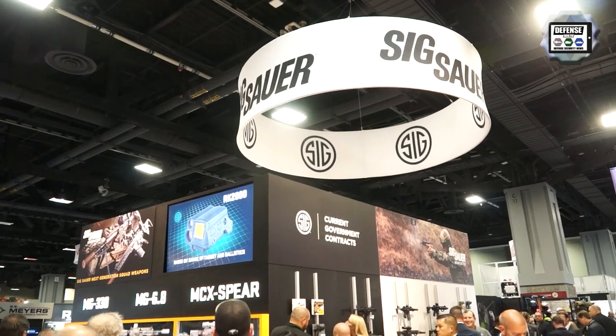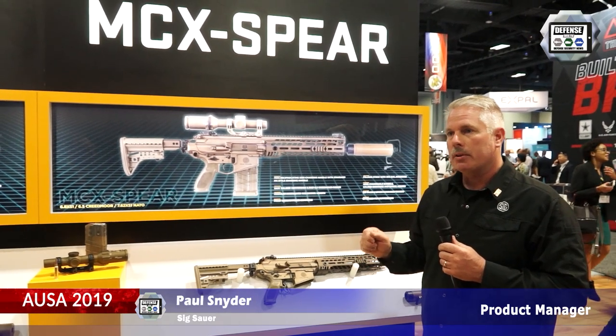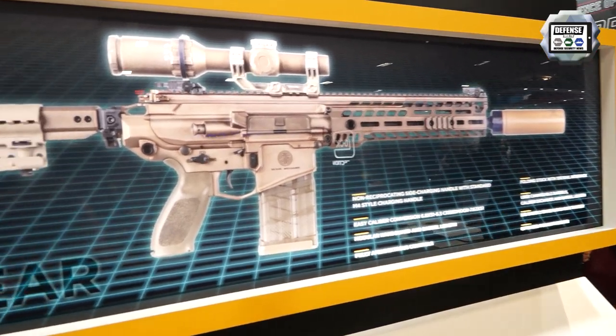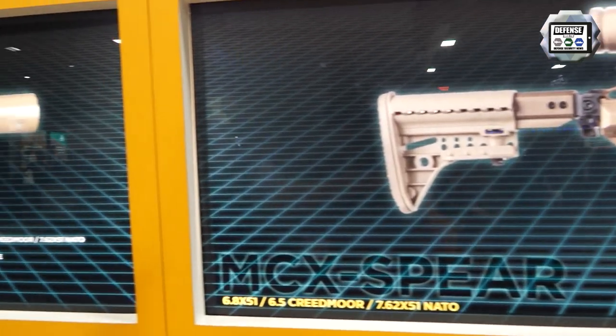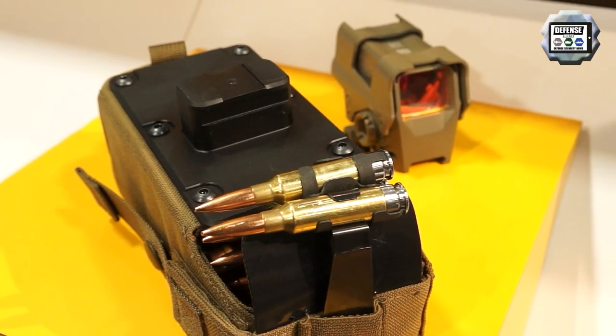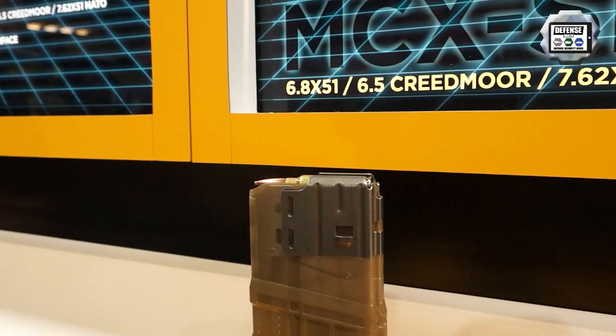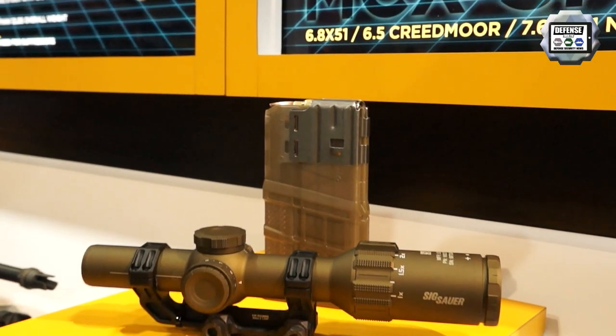My name is Paul, I'm with Sig Sauer. What we have in front of us today are the two submission guns for the Next Generation Squad Weapon program, as well as the ammunition. The MCX Spear is our magazine-fed submission and the MG 6.8 is our belt-fed submission. The 6.8 at the velocities the government is asking for, with the grain projectile they've chosen, is very effective at range.